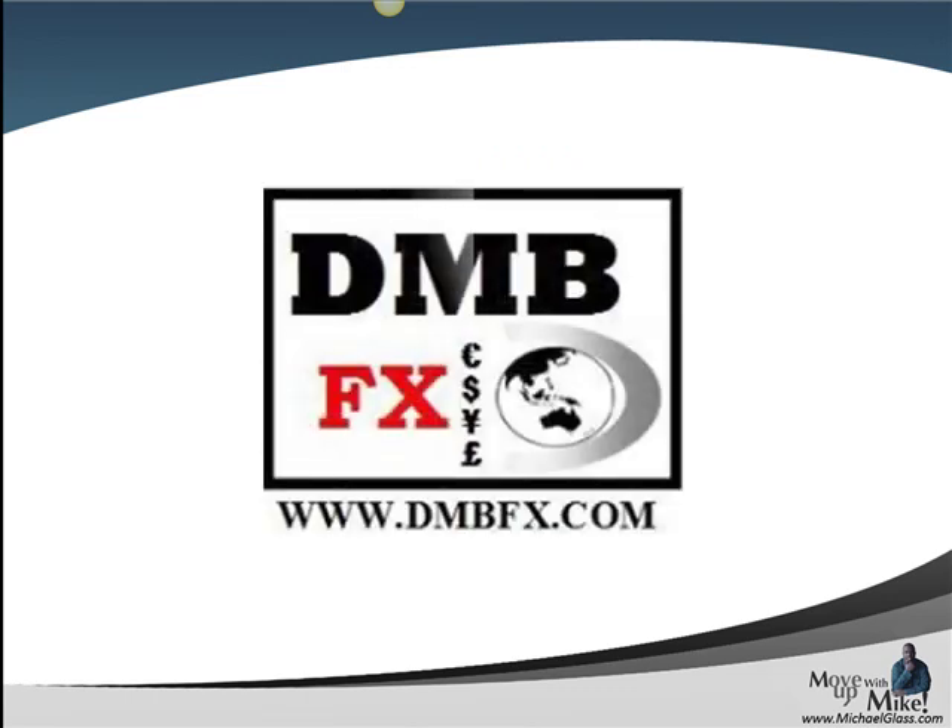Which as always, how we end: dmbfx.com — focus, discipline, and straight to the point trading. No hype, no fluff, and more importantly, no emotions. Thanks guys, and I'll see you next time.